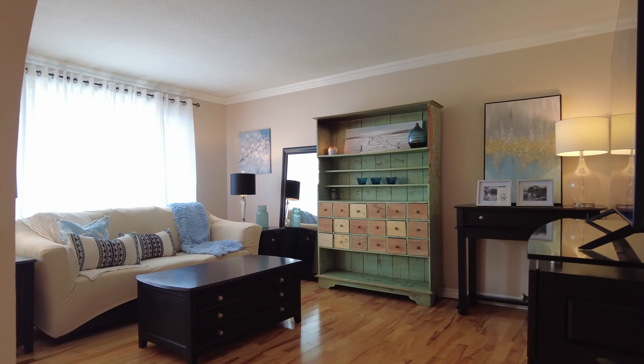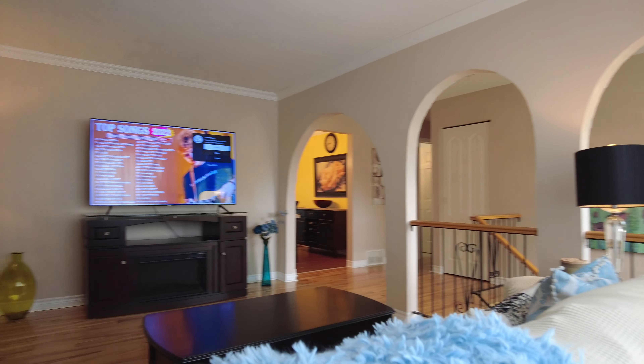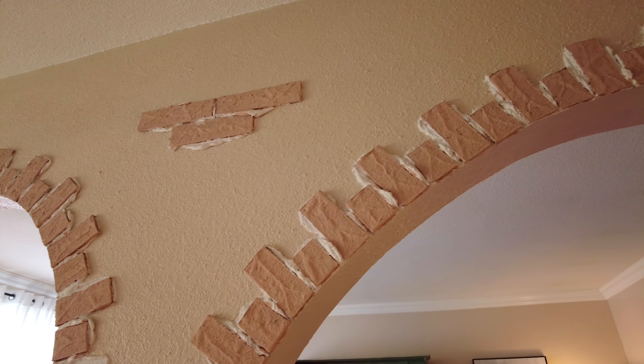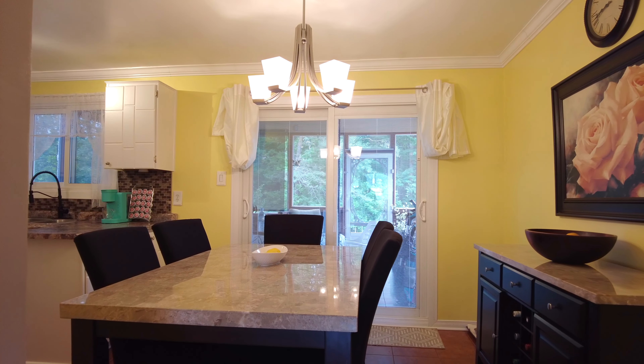Welcoming you inside is an abundance of natural light. This house has character with three bedrooms, hardwood and ceramic on the main, a nice, cute, cozy kitchen and dining room, plus a three-season porch, and don't forget your fully finished rec room.